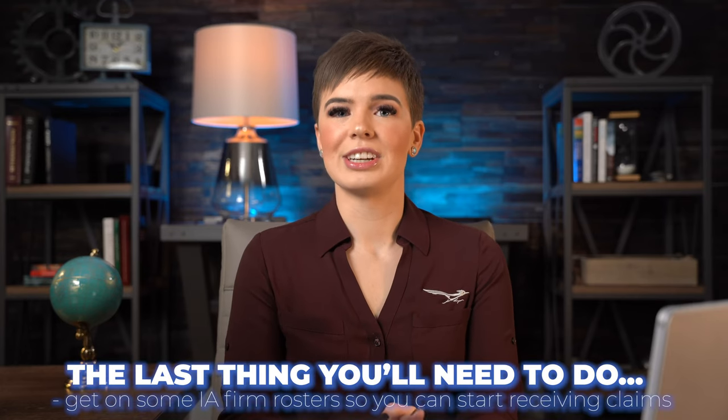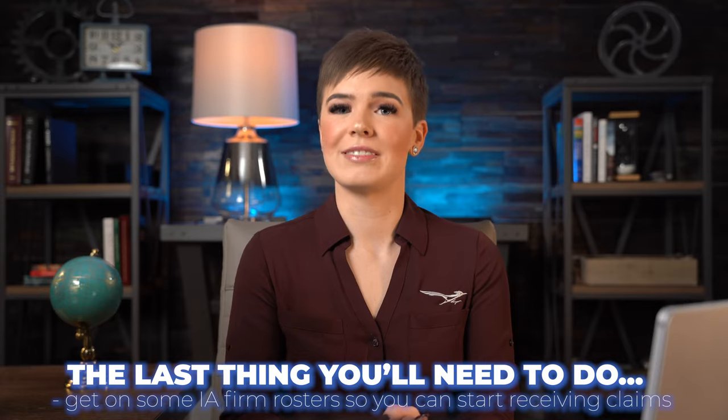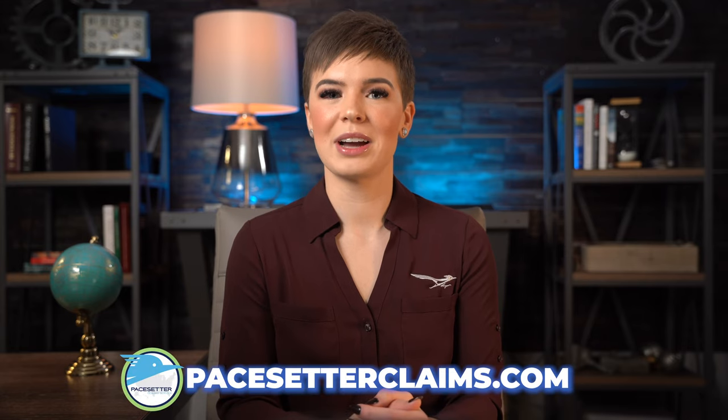The last thing you'll need to do to become a successful insurance adjuster is get on some IA firm rosters so you can start receiving claims. Of course, we hope you'll come and join the Paysetter family. Visit our website at paysetterclaims.com, click careers, and then you can fill out a field adjuster application. We can't wait to work with you.